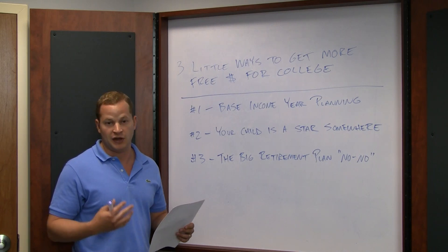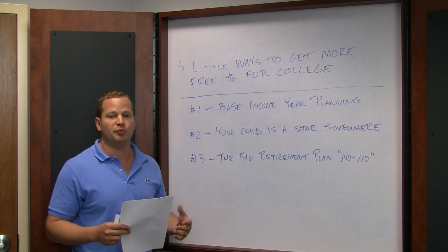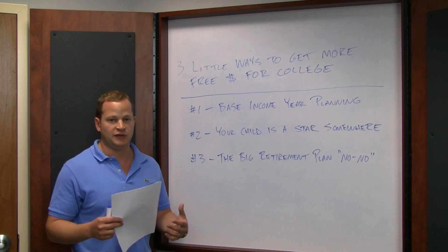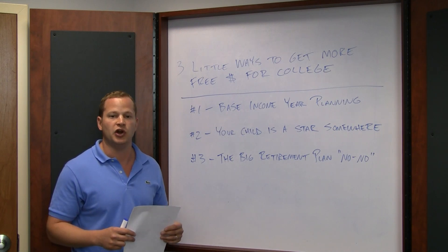Increasing your income will increase your family contribution, which will then increase your family's out-of-pocket costs — unless you're able to appeal with the school to explain the situation and try to get more money. But if you're going to go down that road, you just want to make sure you know what you're doing.